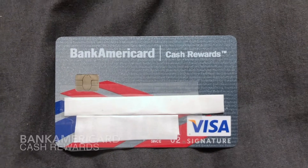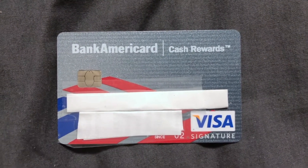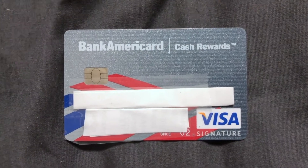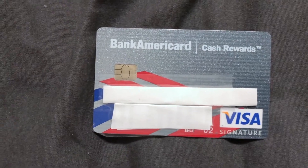This is the Bank Americard Cash Rewards Card — not to be confused with the Bank Americard ordinary secured credit card. This credit card is really good; I really like it for its cash rewards that they offer.